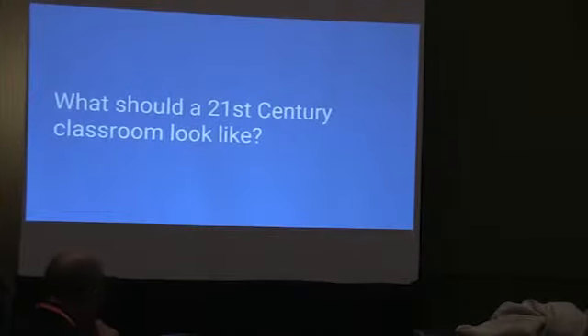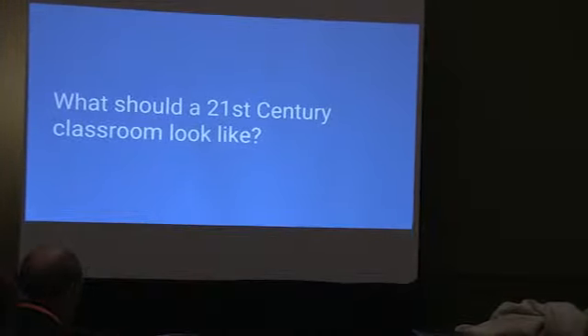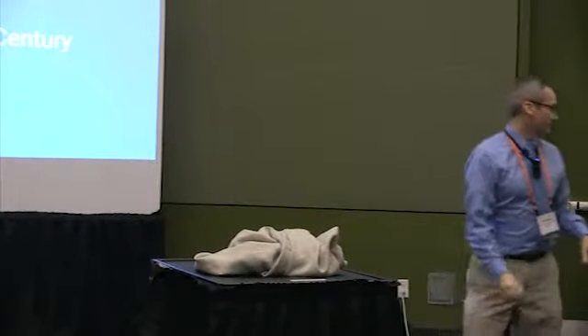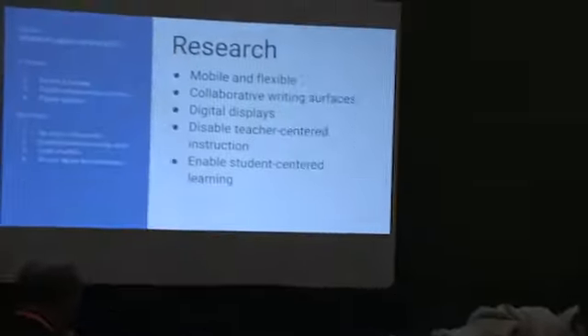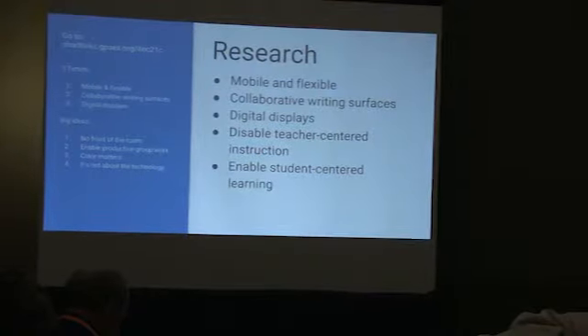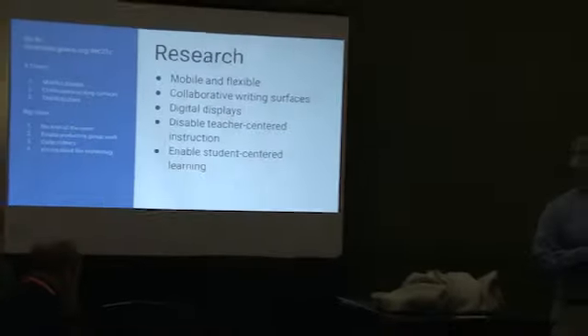This was a couple of years ago. We had conversations for about two years — wasn't it? About two years of conversations about what this thing should look like. If we're going to really redesign this classroom — it was a lab but it was a classroom — what should a 21st-century classroom look like? We did a lot of research into what's new in education, what 21st-century learning looks like.